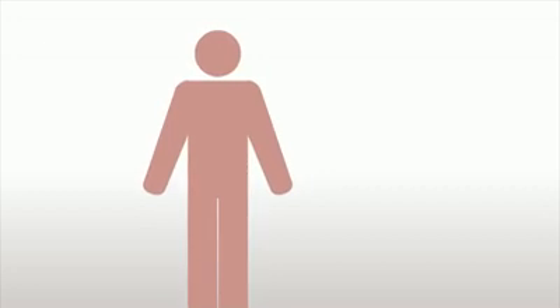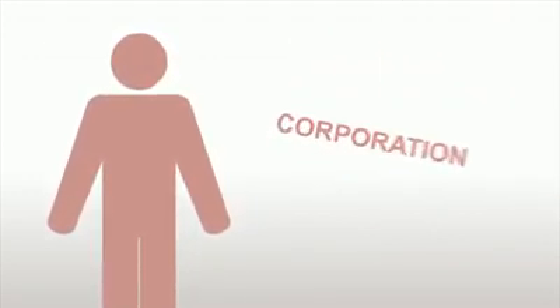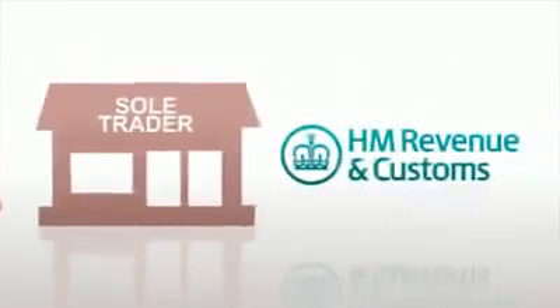The legal structure you choose will affect the way you run your business and the tax you pay. This is because there are certain taxes that any business could pay while there are other taxes that only certain types of business pay. So let's look at your options to make sure you choose the right one.